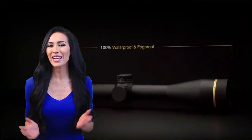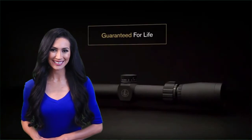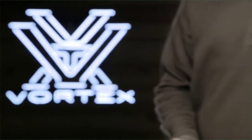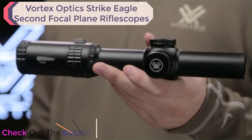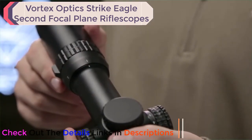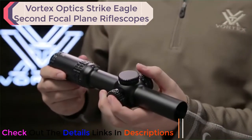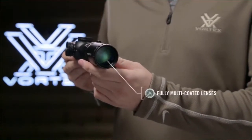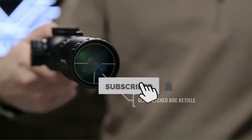Sit back and relax while you watch the best highly recommended products for this year. This is the Vortex Strike Eagle 1-6x24. Speed and versatility define this 1-6 optic. A true one power provides quick target acquisition in close-quarter scenarios. When you need to engage targets at distance, crank it up to six power. High quality, fully multi-coated lenses deliver a clear, crisp sight picture and optimal low-light performance.